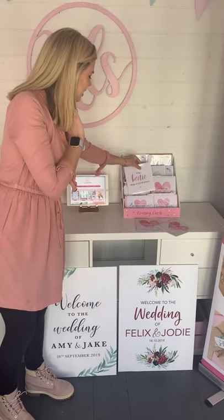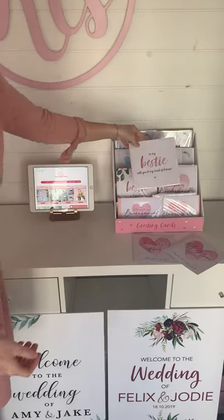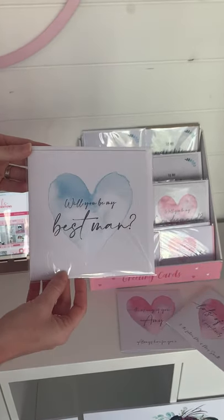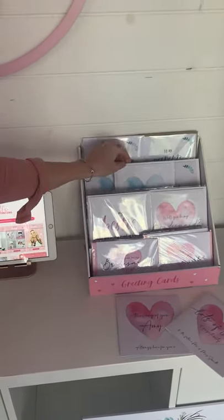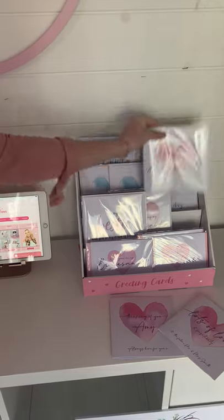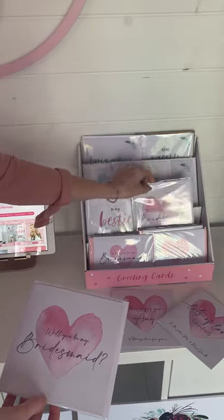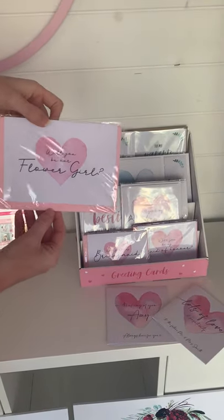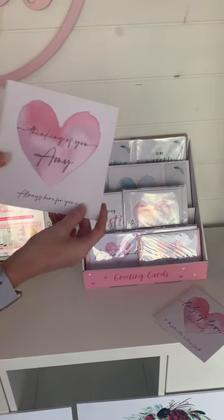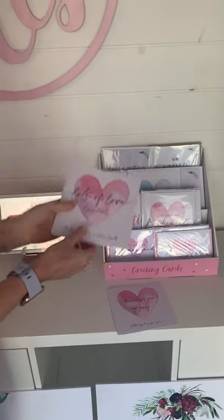I also sell bridesmaids and bridal party cards on my Etsy store — if you head to the link in my bio you can find my Etsy store there and purchase any of these. There are 'Will you be my bridesmaid?' and 'Thank you for being my bridesmaid' cards, and they also have little A6 ones too. I also recently started doing positivity cards — any of these you can print a message inside and have them dispatched straight to your friends or family.